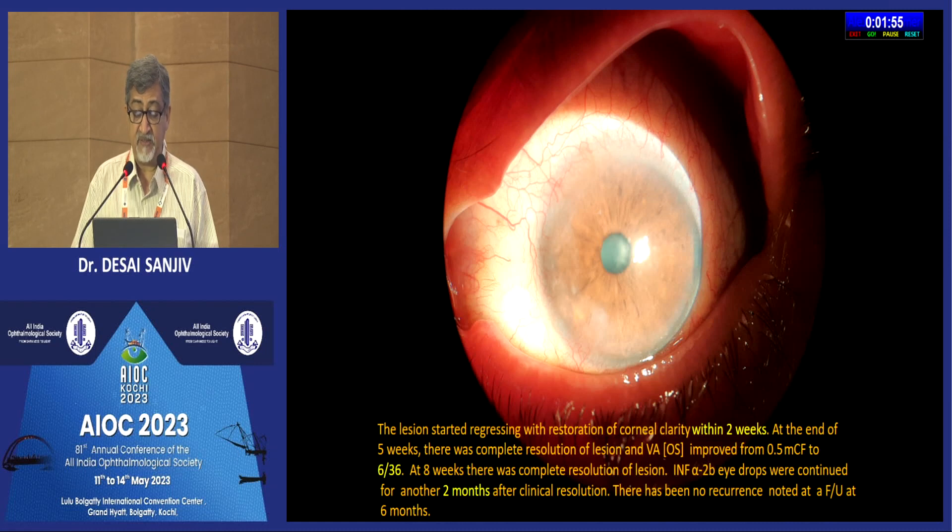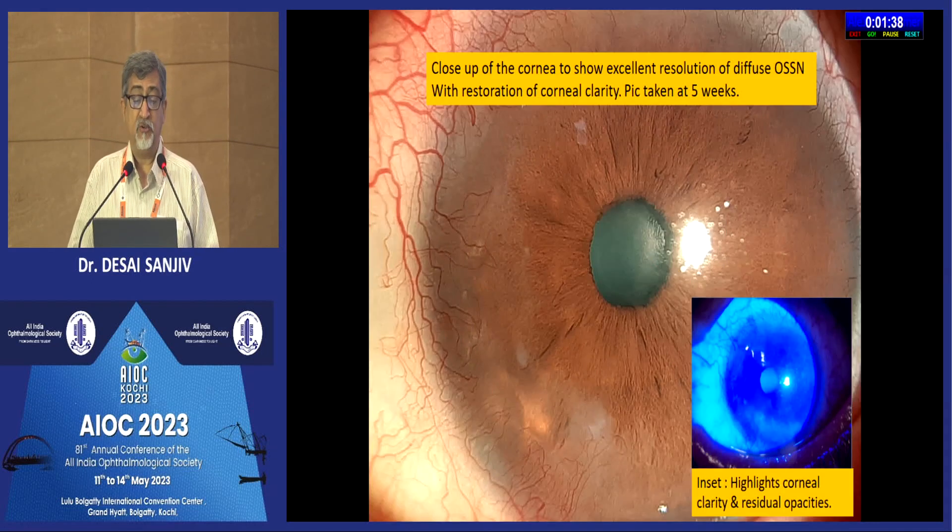At eight weeks there was complete resolution of the lesion, and interferon eye drops were continued for another two months after clinical resolution. There has been no recurrence at follow-up — initially noted at six months, and now the patient has been under follow-up for one year with no recurrence. Here is a close-up of the cornea showing excellent resolution of the diffuse OSSN with restoration of corneal clarity, taken at five weeks, with the inset showing some residual corneal opacities.